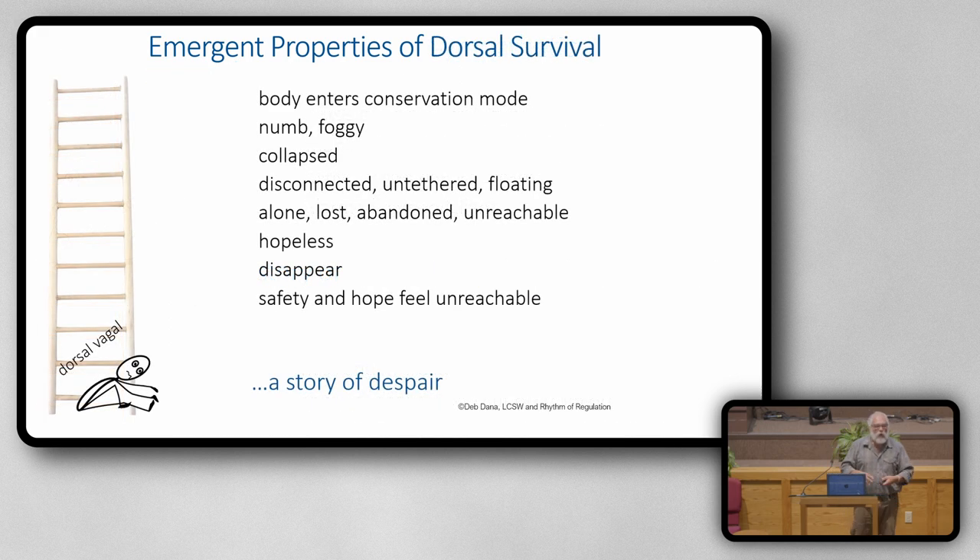The emergent qualities of dorsal: the body enters into a conservation mode — a shutdown mode. You can be numb, foggy, collapsed, withdrawn, disconnected, untethered — just a sense of floating and not really being grounded or present. Alone, lost, abandoned, unreachable. Hopeless. You just disappear — a sense of not being there. Safety and hope feel unreachable. And the story in that state is a story of despair.